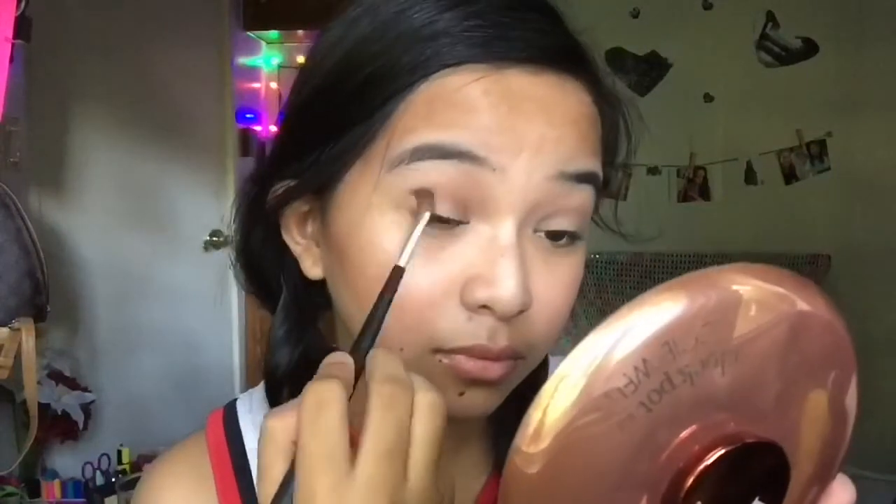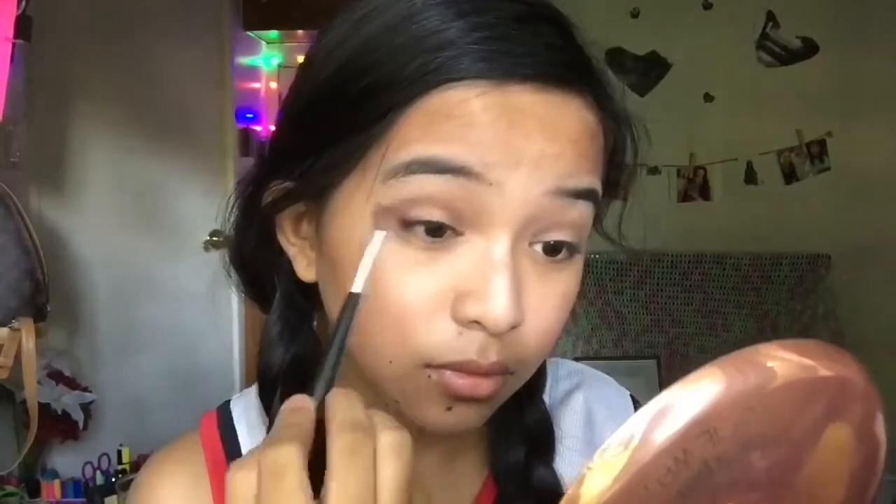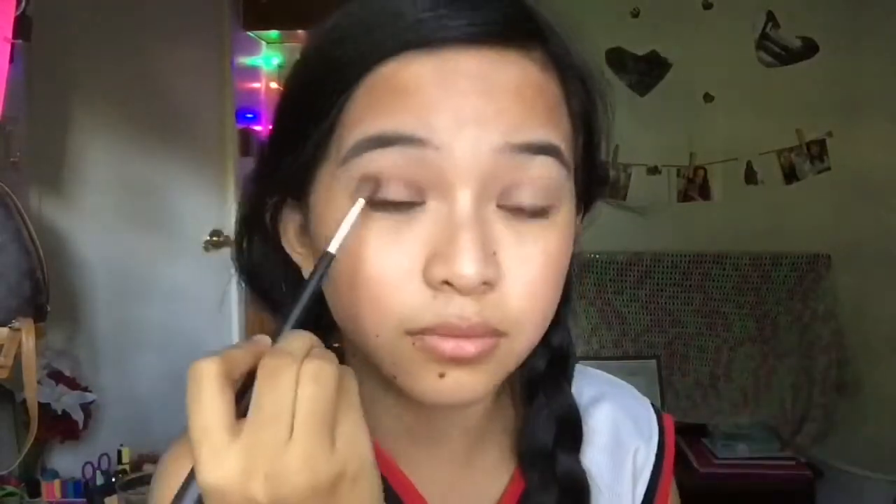I already applied a little bit of concealer on my eyelids, so we're good. The first eyeshadow I'm taking is just this brown as my transition color. After that I'm going to be applying this brown color on my outer V. For my eyelid I'm just going to be using my bronzer.